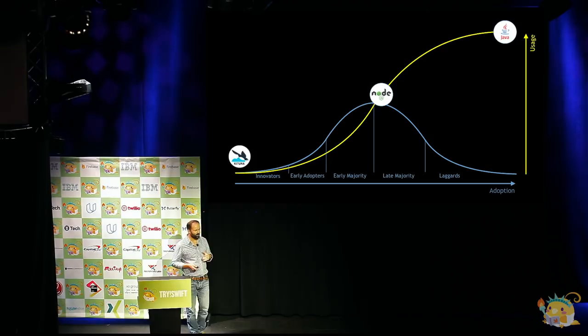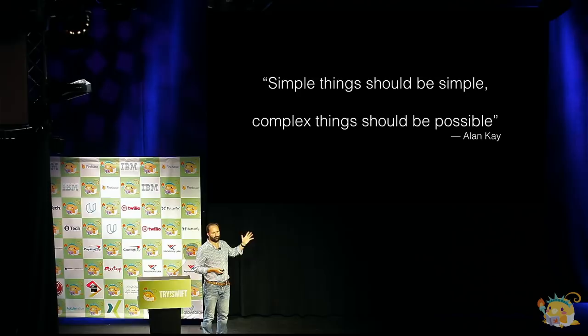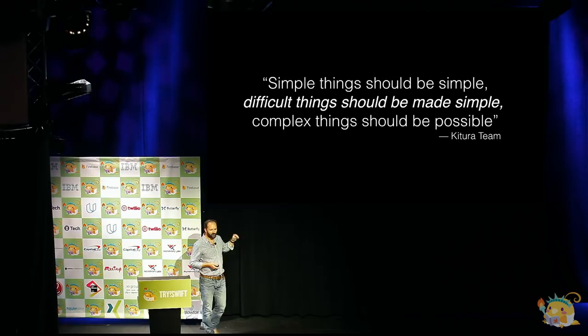Because of that, one of the things we did in the Kitura team was sit down and say we'd built a fully functional server, but we need to make it easier to use. We needed to really leverage the capabilities of Swift to make it type-safe. There's a quote by Alan Kay — one of the early founders of object-oriented programming concepts — which is that simple things should be simple and complex things should be possible. We built our own variation: difficult things should be made simple. We've tried to make server-side programming as simple as possible, particularly for building a back end for an iOS application.